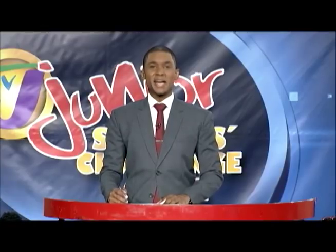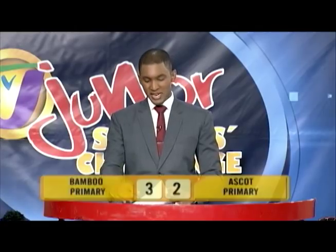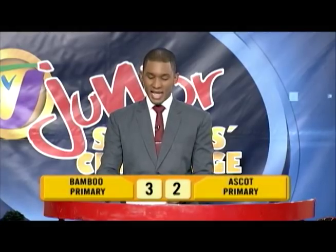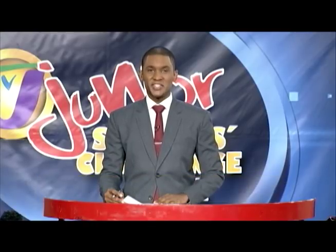Welcome back to the 26th match in round one of the 2018 season of TVJ's Junior Schools Challenge Quiz. The scores currently read Ascot Primary on two points and Bamboo Primary on three points. It's now time for section two, the Junior Challenge Face-Off.